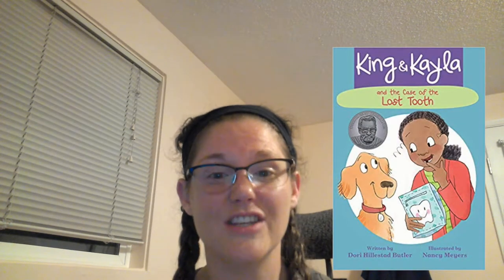Join King, a hilarious golden retriever, and Kayla, his trusty human, as they solve another mystery in King and Kayla and the Case of the Lost Tooth by Dory Hilstead Butler, illustrated by Nancy Myers. Kayla's tooth goes missing and King is on the case. Funny and endearing, beginning readers will especially love this book if they are dog lovers.